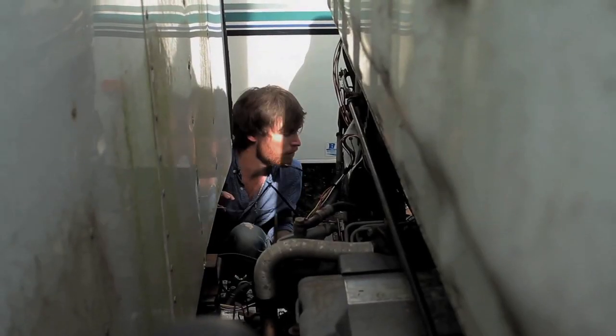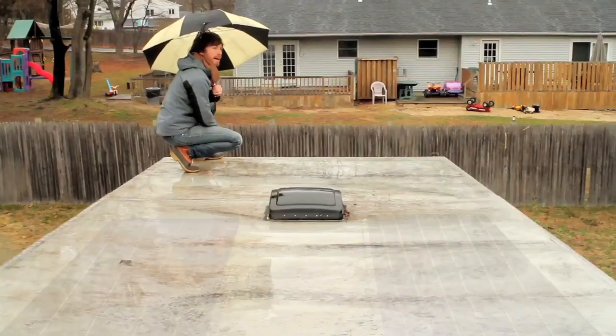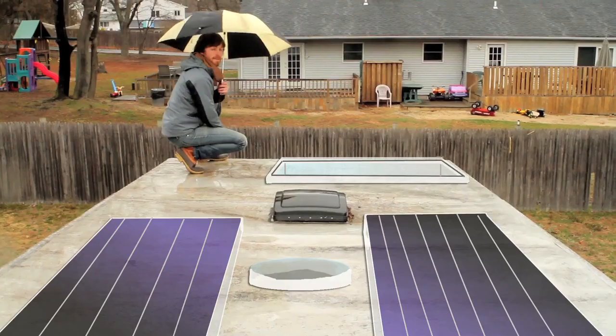In addition, we're going to convert our diesel engine to run completely on waste vegetable oil. Also, we're going to install solar panels and a wind generator on the roof to power all of our electrical needs for the truck.